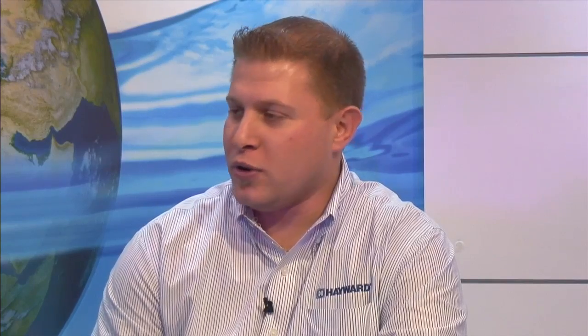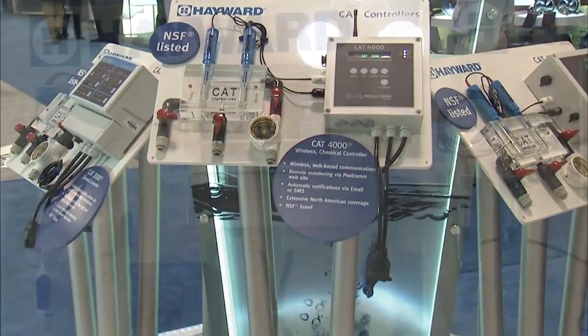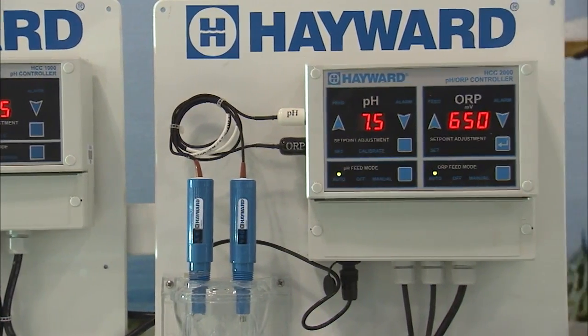Thanks for having me, Bruce. We're going to be talking about Hayward Chemical Automation. Why don't you give us an overview on commercial chemical automation? Well, CAT controllers and Hayward controllers have been around for quite some time — one of the leaders in the industry. We offer a full line of pH and ORP controllers, some that communicate and some that are very basic and don't communicate, and we've had some recent updates.